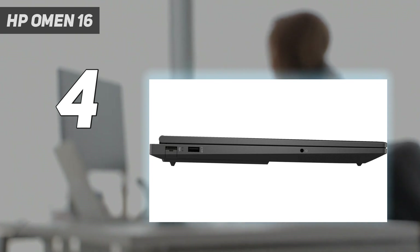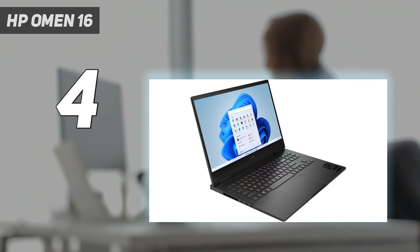While it's not one of the best gaming laptops we've ever reviewed, it is more than capable of satisfying the needs of most gamers and then some.